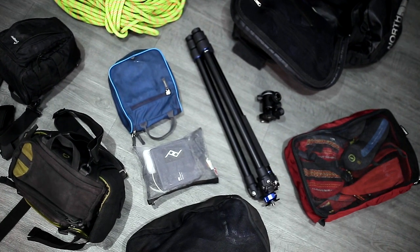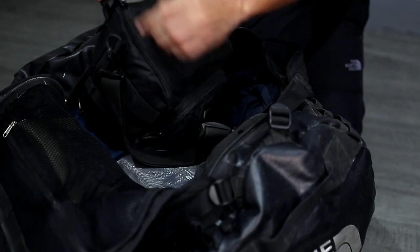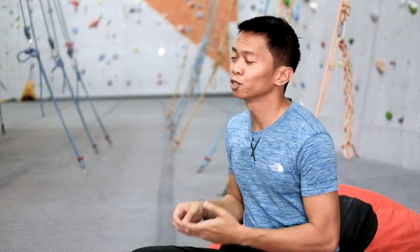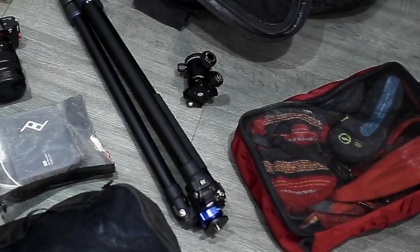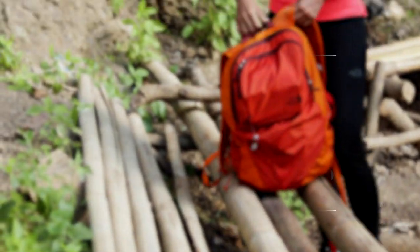When going through an airport, accessibility is paramount. Having quick access to your camera gear means before checking your stuff in, you can easily take it out. Never check your camera gear into a plane's hold — there's always that risk of something breaking along the way. One way to help in packing your bag is to compartmentalize it. With the use of packing cubes and camera inserts, you would know what type of equipment is in which part of your bag.